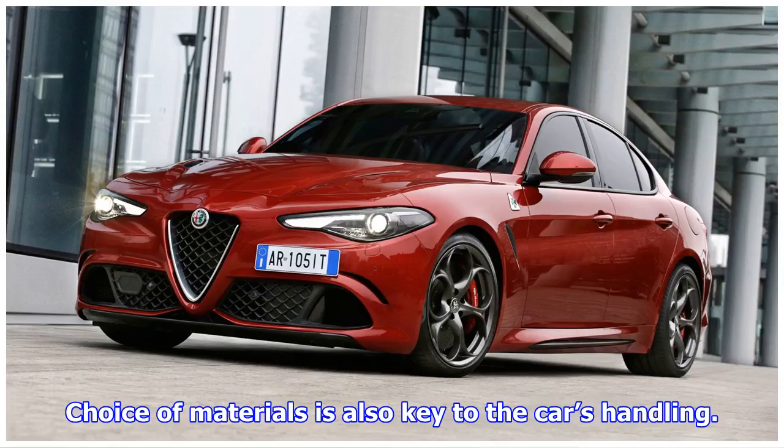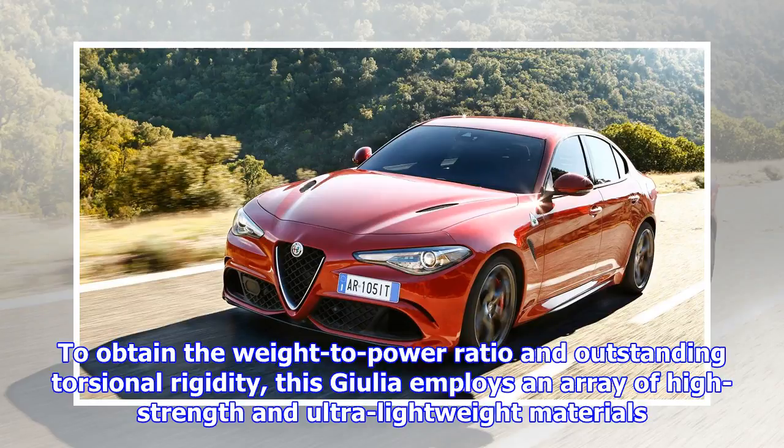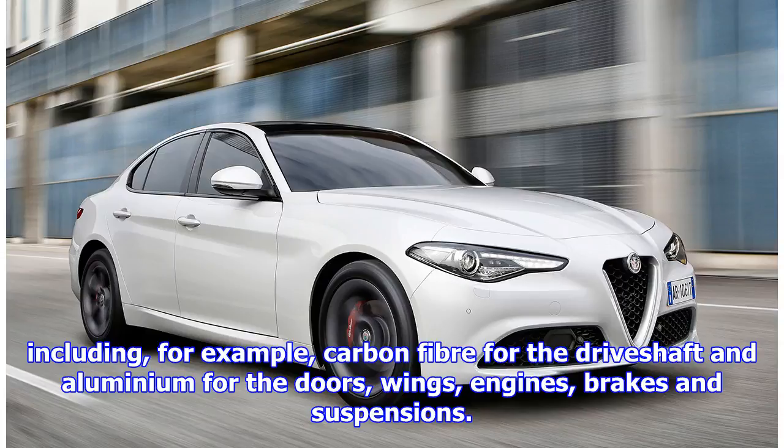Choice of materials is also key to the car's handling. To obtain the weight-to-power ratio and outstanding torsional rigidity, this Giulia employs an array of high-strength and ultra-lightweight materials, including, for example, carbon fibre for the drive shaft and aluminium for the doors, wings, engine, brakes and suspension.